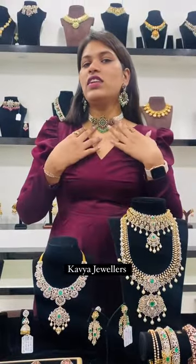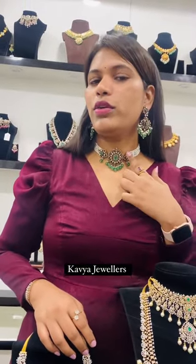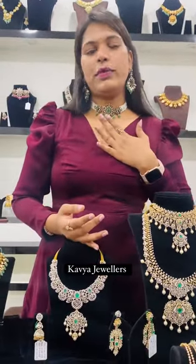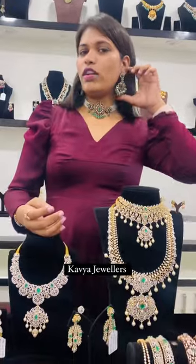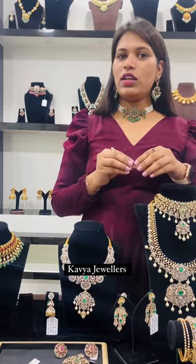Coming to what I am wearing — this is a Victorian choker, a 3-piece set. We have placed beautiful natural emeralds at the center and strung pearls at the sides. It looks beautiful with western dresses and traditional lehengas. And the matching Victorian chanbalis are very huge and beautiful — they can be worn alone without the choker as well.